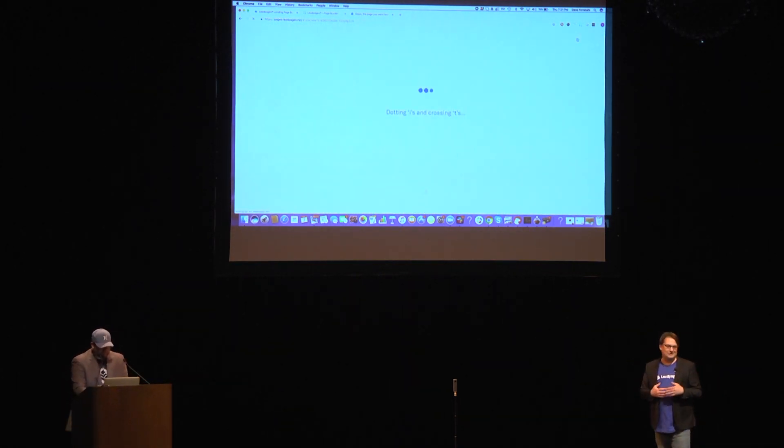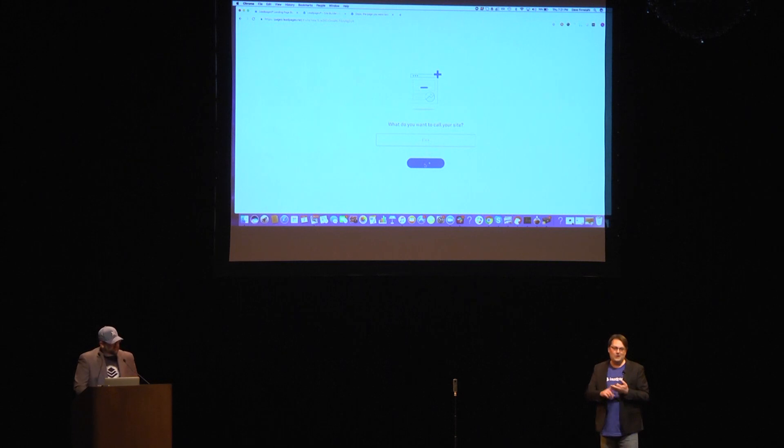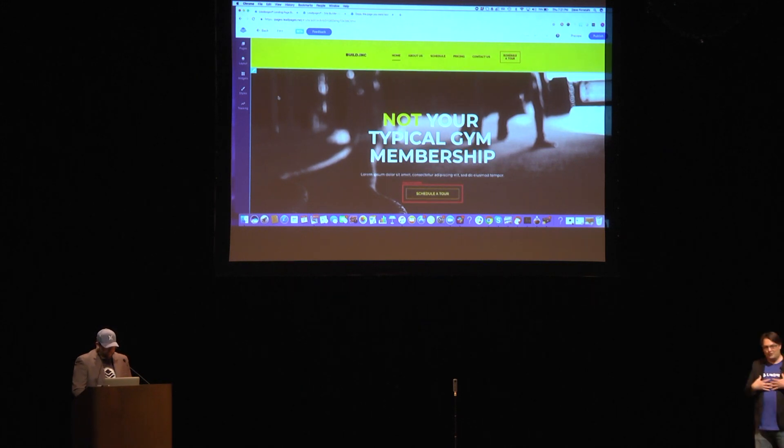That's going to load up the Leadpages site builder. While that's loading, this is built on Python, React, Node, as well as CSS and HTML. Here is our website builder — a WYSIWYG editor, drag and drop as you'd like. The first thing you'd want to do to make the website your own is change out this hero image.